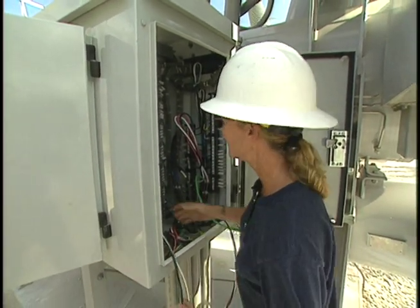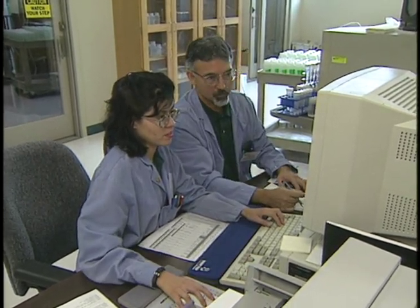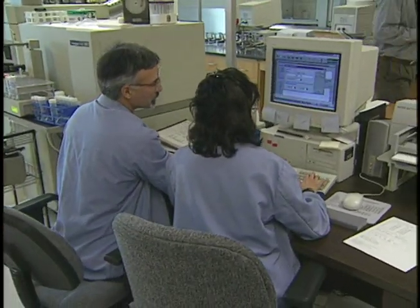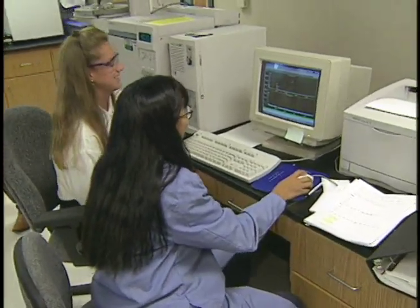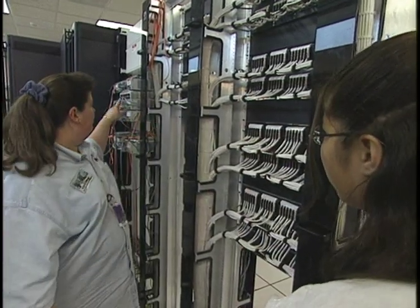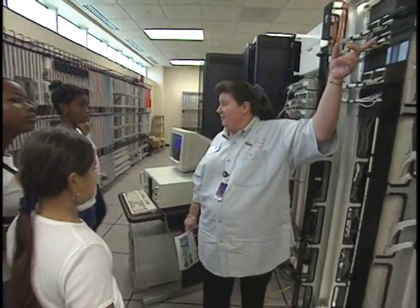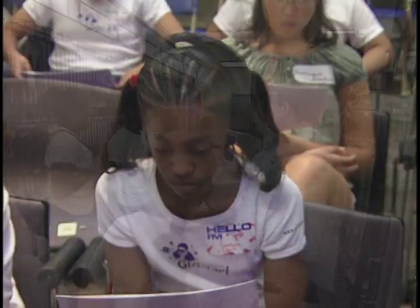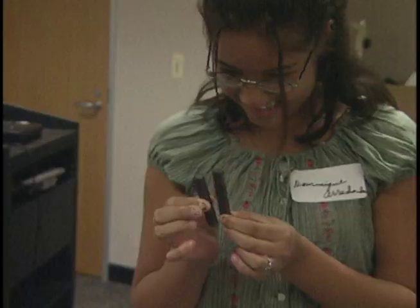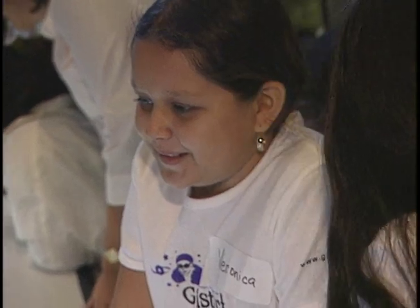From high-voltage electricity to high-tech laboratory testing, women have a defining role in technical careers at the LCRA. But they also know not enough girls are following in their footsteps. Nationally, the percentage of female engineers has not increased in more than a decade. That's why LCRA has partnered with Girl Start, a nonprofit group that provides middle school girls with an opportunity to learn about math, science, and engineering. The LCRA's Systems Operation Control Center was the perfect place to start this hands-on lesson.